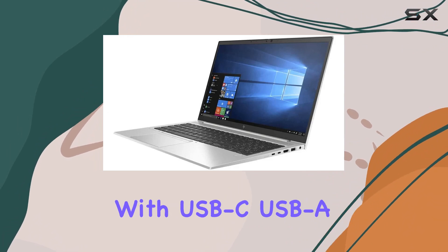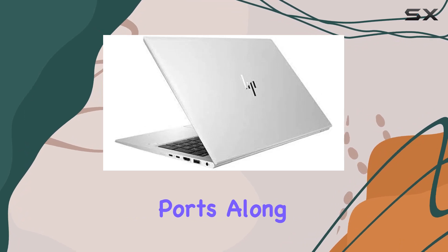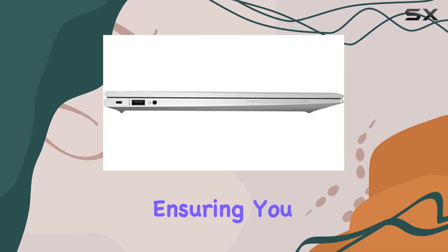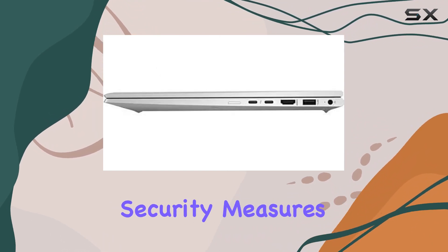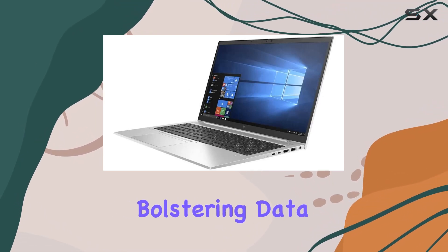Connectivity options abound with USB-C, USB-A, HDMI, and Ethernet ports, along with Wi-Fi 6 and Bluetooth 5.0 support, ensuring you stay connected wherever you go. Additionally, the laptop features security measures like a fingerprint sensor and optional smart card reader, bolstering data protection.